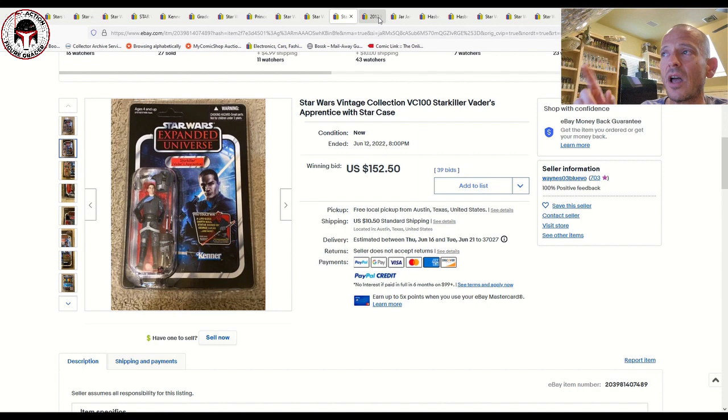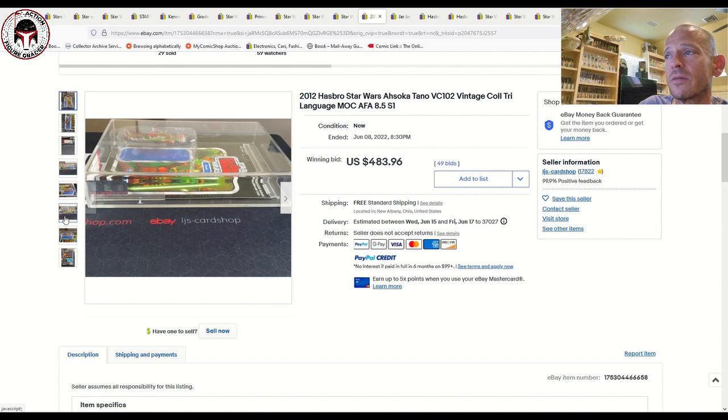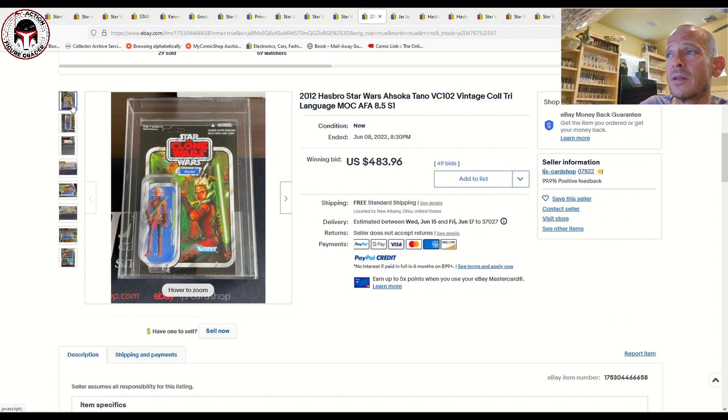Speaking of Canadian cards, there was a Canadian Ahsoka — unpunched — graded by AFA. It's labeled a tri-language card, though it really should say Hasbro Canada Star Wars Ahsoka. It was graded 8.5 on the modern scale. You don't find this Canadian Ahsoka unpunched very often, and the sales price was very reasonable — $483.96 with free shipping. I thought that was a great price, further proof that if you're patient you can still find decent deals on the original Ahsoka.